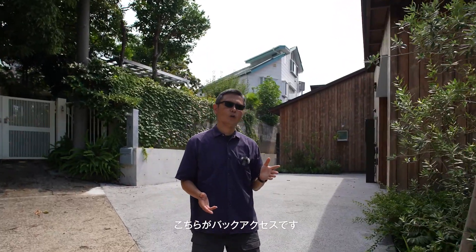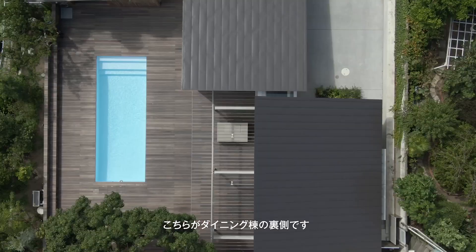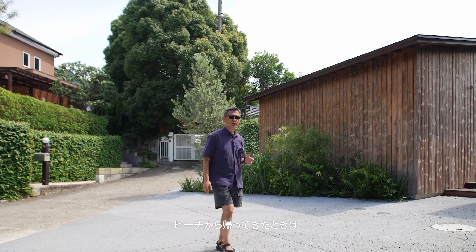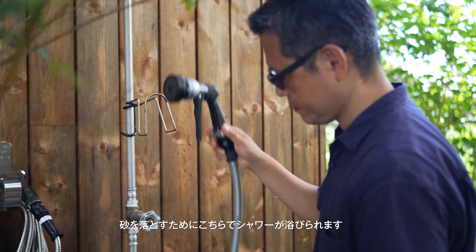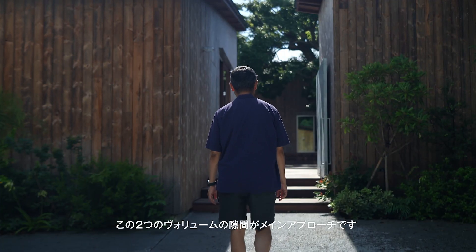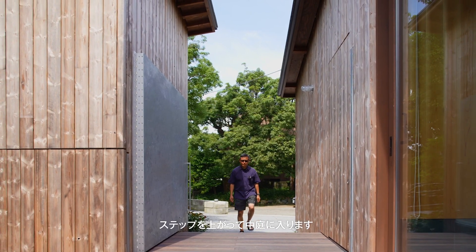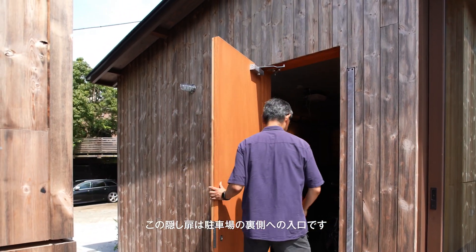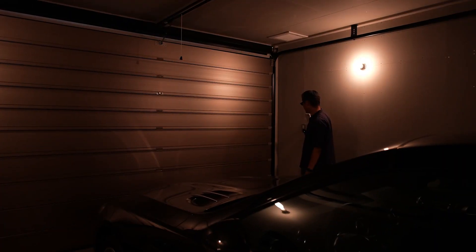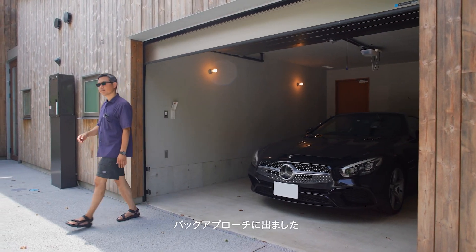Here is the back access to the house. We have the internal car park access and the back of the dining volume. When you come back from the beach, you want to drop off your sand and you can use this shower here. In between the two volumes, we have the main approach. We go up the steps towards the courtyard. Here we have the hidden door towards the car park.